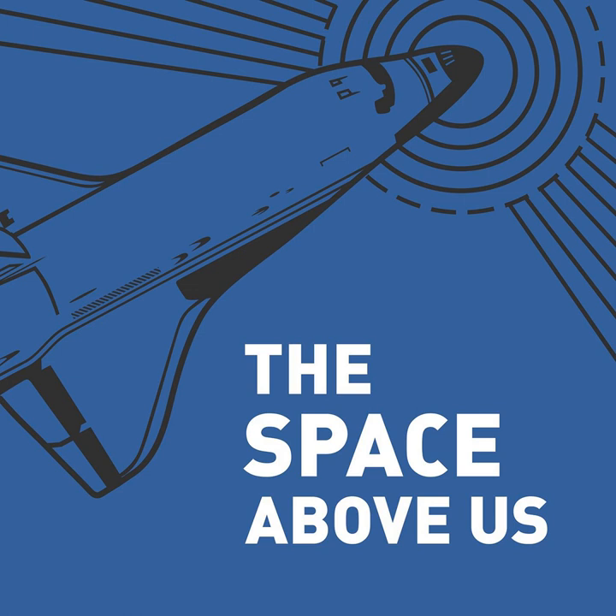Hello, and welcome to The Space Above Us, Episode 49, Apollo 16, Part 2: Exploring Descartes.